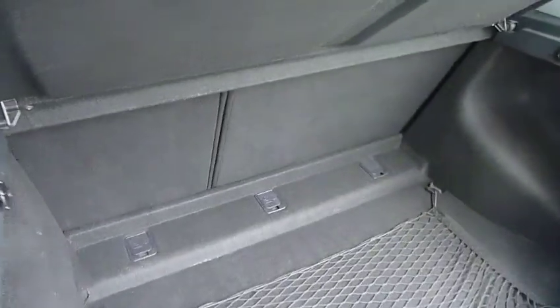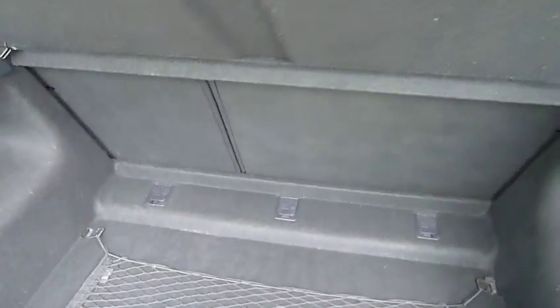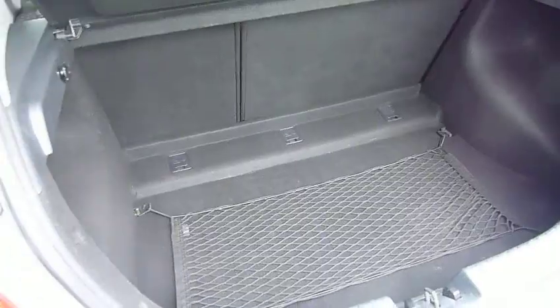You also get with the i30 a nice size boot. The seats have got a 60-40 split on them, so plenty of space to put awkward stuff if you need to do DIY or anything like that. And I can tell you that you can quite easily fit a set of golf clubs in the back of here.